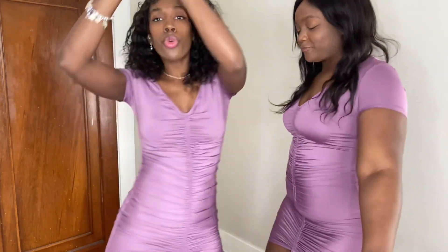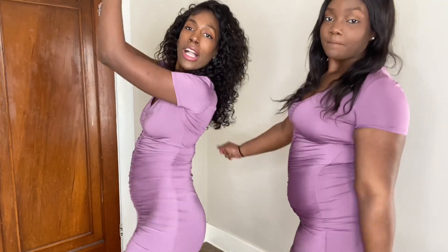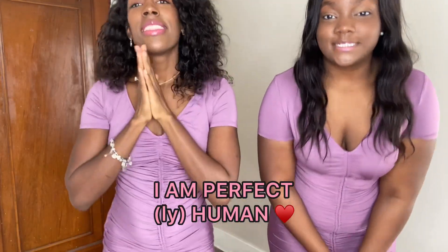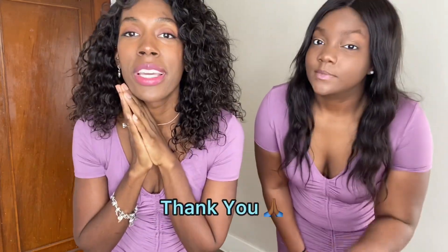I'm going to keep the videos coming — beauty on the inside exuding outwardly, fashion, hair, all the goodies. And always remember that you are perfect, you are perfectly human. Thank you so much, have a wonderful day — see you guys later!